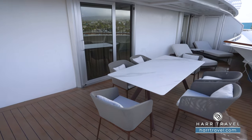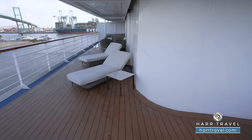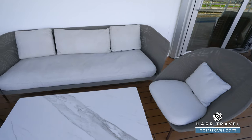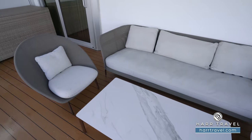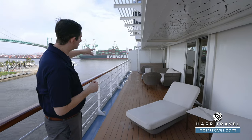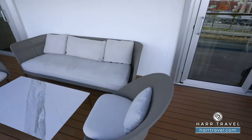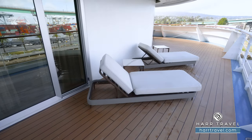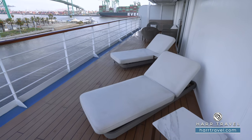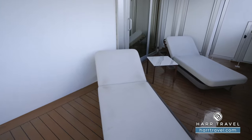Now we're out on that incredible aft-facing veranda — it's a true wraparound. If you go all the way down the side, you're going to find a really nice sofa and two chairs, perfect if you're traveling in a scenic area and want those side-facing views. It's also right outside the second bedroom. The door here goes into the living room, and then you're also going to have two large extra-comfy loungers with two cocktail tables. As we head to the aft part, you're going to find a couple more loungers tucked in front of the master bedroom.